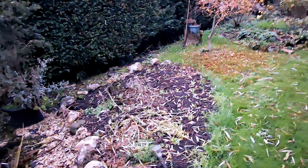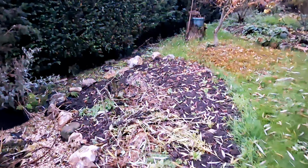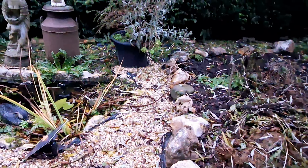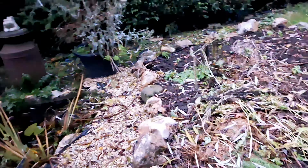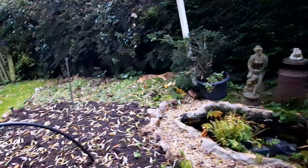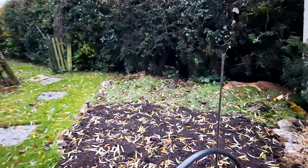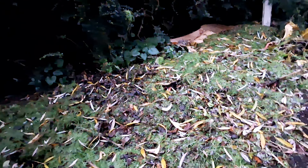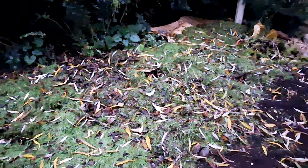Same with this one here — I'm covering it with grass clippings and excess pond plants. I cleaned the pond the other day, so this is all the excess plants going on top. My rhubarb patch is all covered with grass clippings too, so that's ready to go for winter as well.